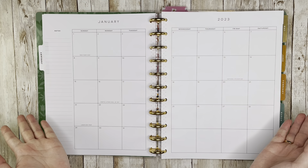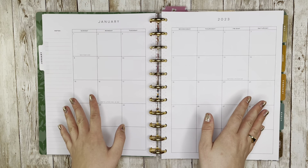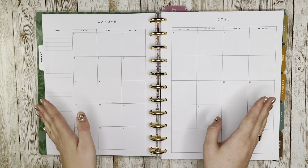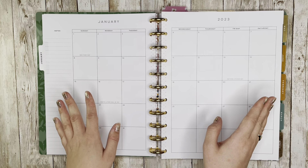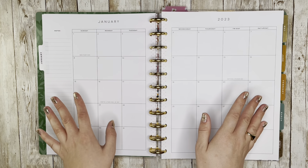Hello and welcome back to my channel. This is Caitlin from Caitlin Plans, and today I'm going to be making my January 2023 monthly. Last time I filmed a monthly video I made the mistake of saying I was going to fill it out. I didn't fill it out in that video and I don't think I'm going to fill it out today, so I'm just going to decorate today.